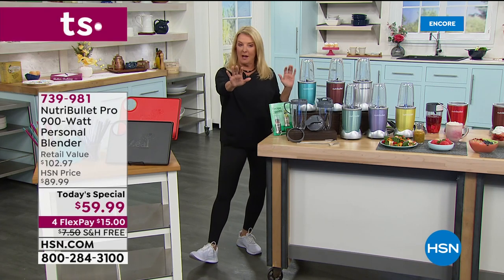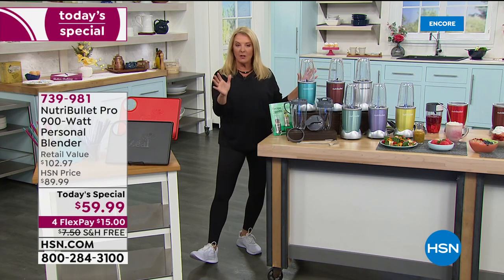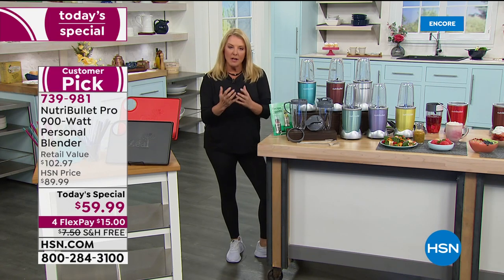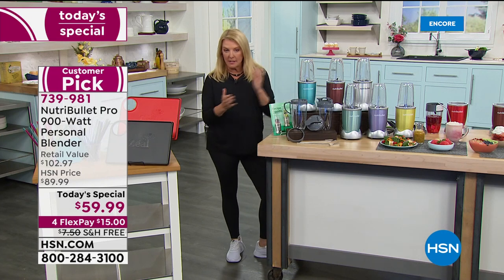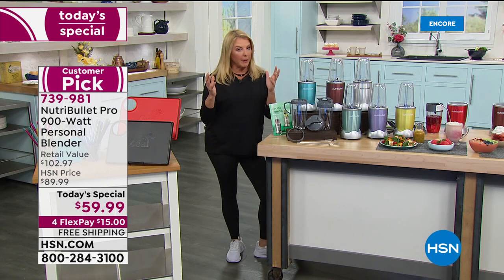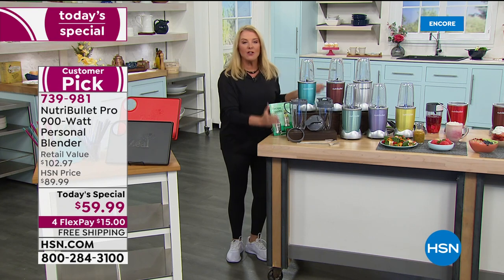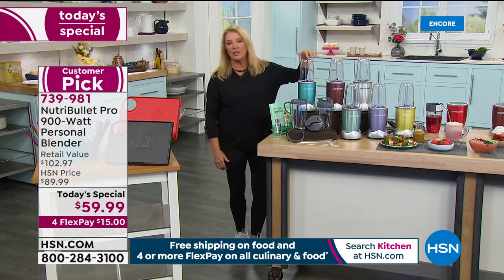I went online ahead of time so you don't have to, but if you want to you can. I wanted to see if we could find apples-to-apples comparisons. I looked around and nothing even came close to the value we're offering here at HSN. First off, it's the Pro — 900 watts.